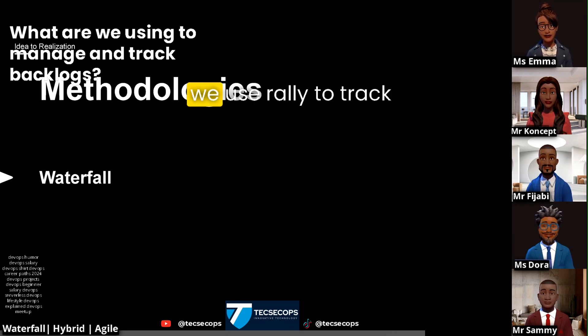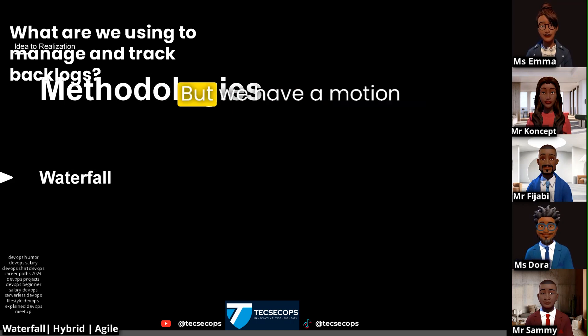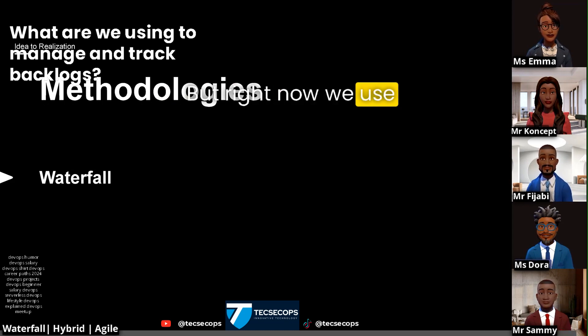So currently we use Rally to track everything that's going on in terms of the backlogs and everything. But we have a motion currently to switch to JIRA soon. But right now we use Rally.